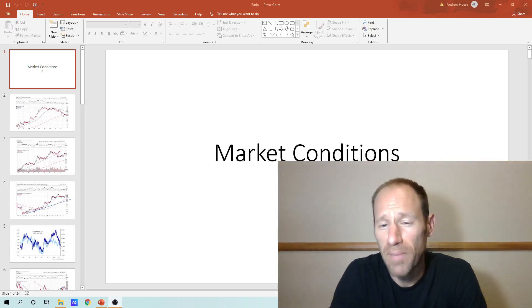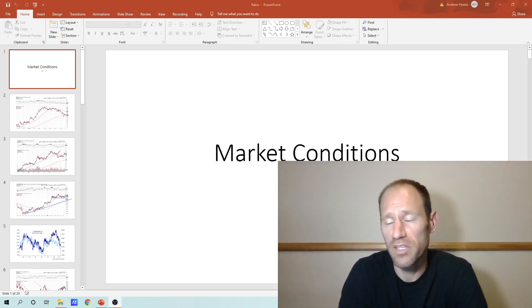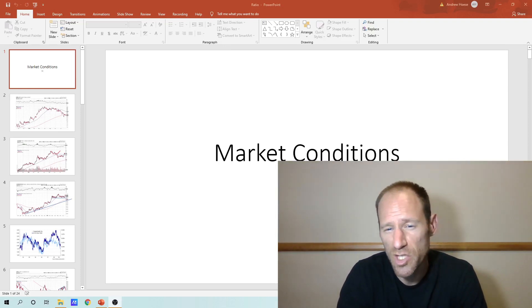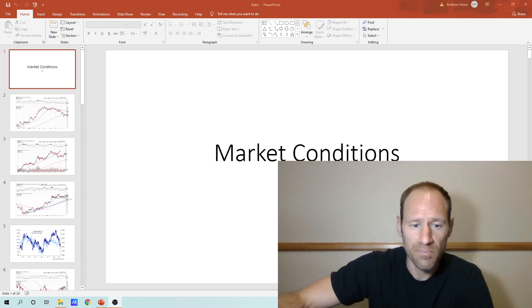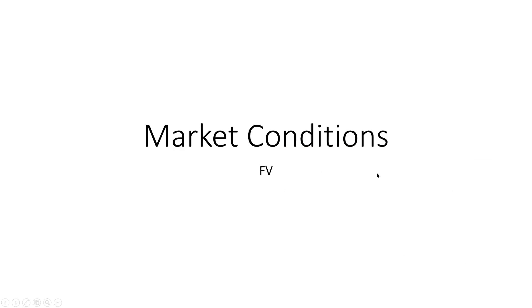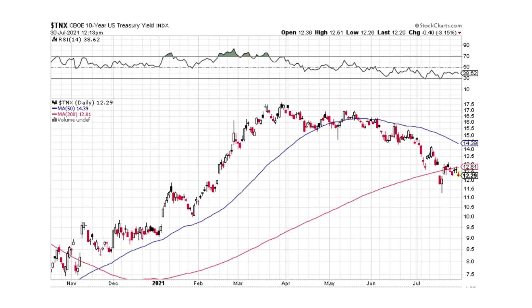Hey everyone, hopefully you're having a good day. My name's Andy, my channel's Finding Value. Today we're gonna go over market conditions, which usually involves ratios and other things.